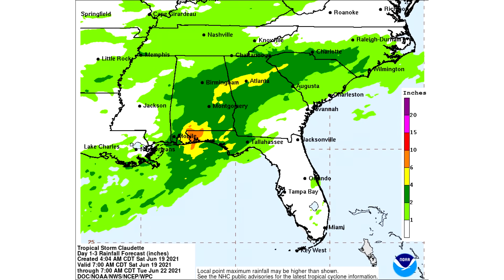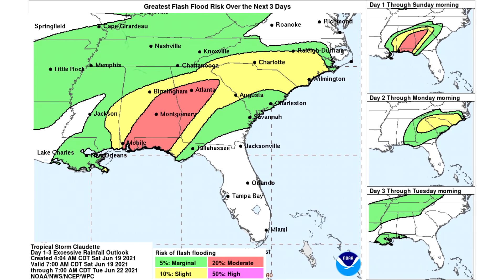Here is the rainfall forecast according to the National Hurricane Center. In the lighter green we have one to two inches, darker green two to four inches, yellows are four to six inches, and the orange is six to ten inches of rainfall — that's going to be the more major flooding potential. Here is the actual flood risk: a marginal risk in the green, a slight risk of flooding in the yellow, and a moderate risk of flooding in the red, mostly for the panhandle of Florida, a lot of Alabama, and Georgia as well.